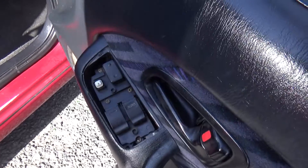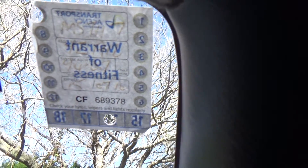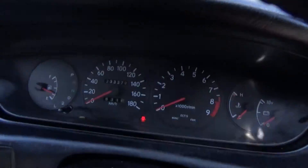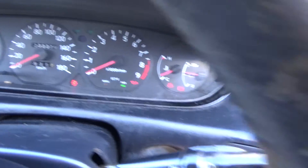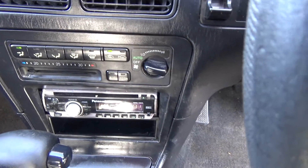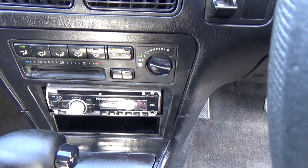We've got electric windows and electric wing mirrors. It's got a warrant till the 7th month, 2016. Just done an oil service, so that's not due till 245,000 kilometres, and it's currently only travelled 233,000 k's. There's all your lighting there. We've got climate air conditioning and a Panasonic MP3 CD auxiliary radio player.